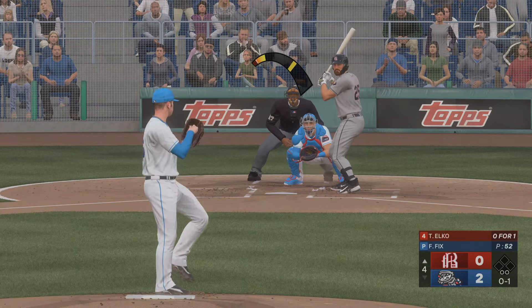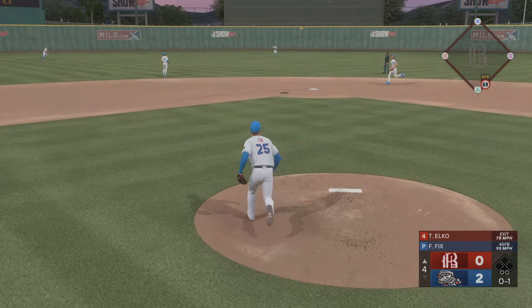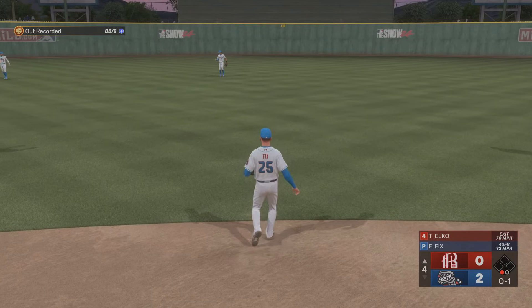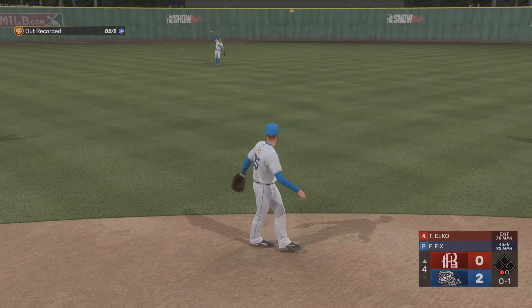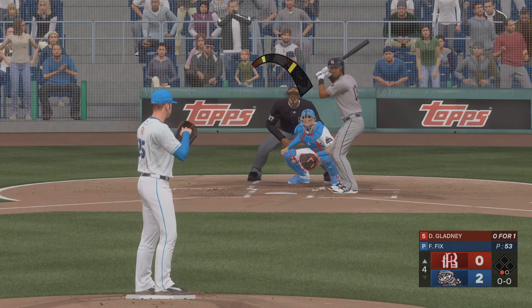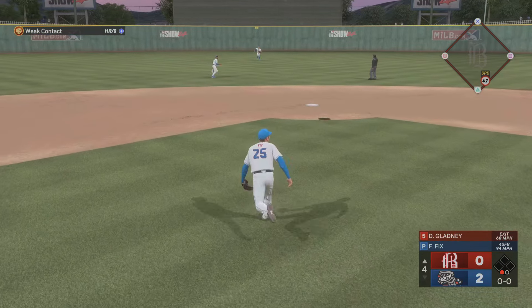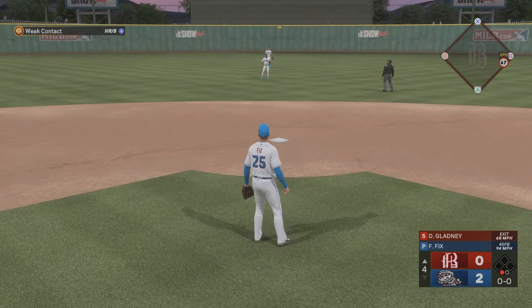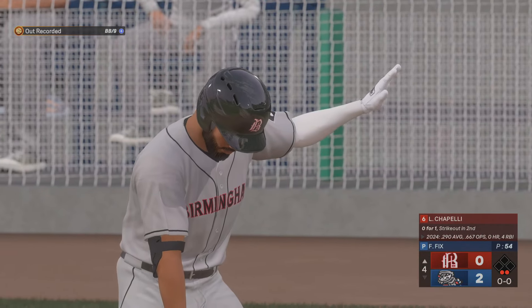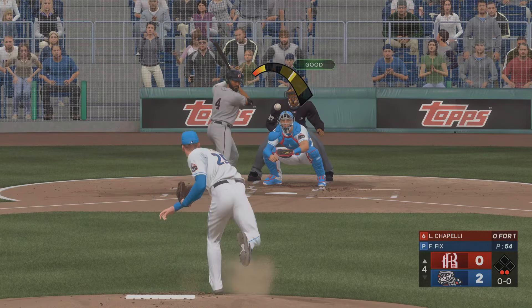It's the start of the fourth, and now the first baseman, number 25 — fastball for a strike. This one in the air, center field — makes the catch. The designated hitter now at the plate — that's toward center, makes the grab.